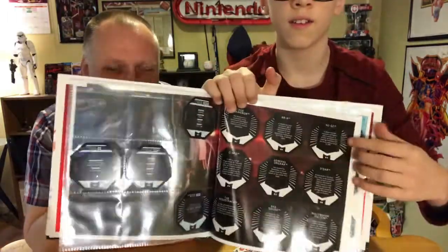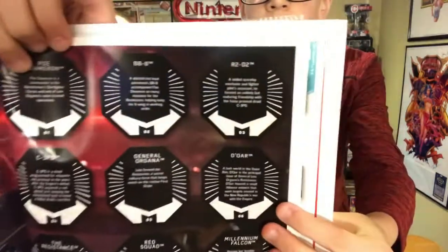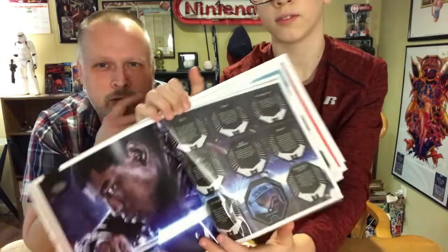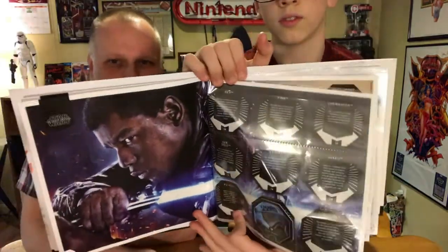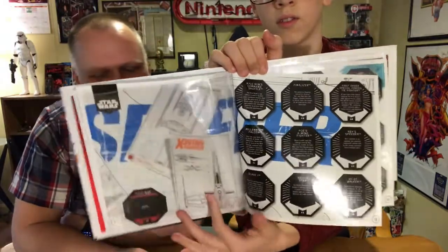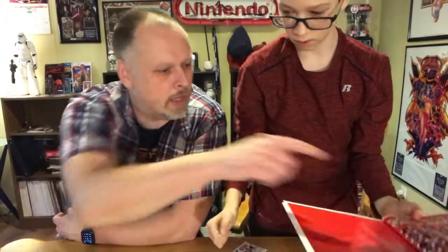The binder is pretty cool, actually — it's a custom binder with pages to put nine cards per page. Behind each corresponding card slot there are actually more stats, so where you place them you'll get a little description about the characters, which is pretty neat. It's a nice-looking binder — very cool. It's gonna look great when we fill it up with cards. There's a lot of focus on the new series, of course.